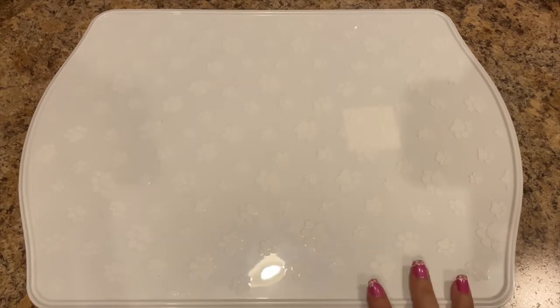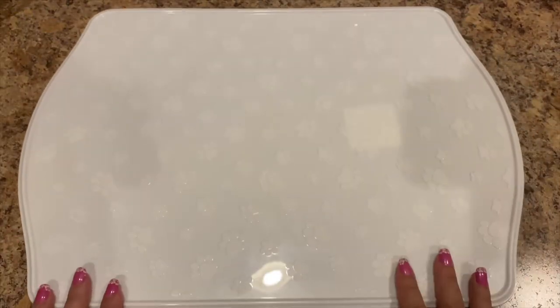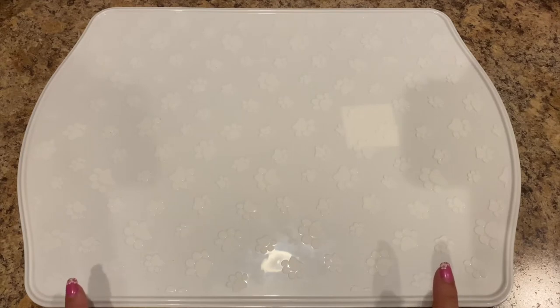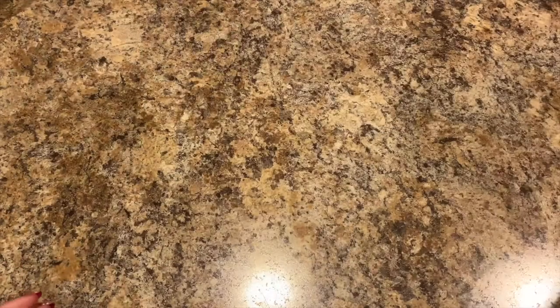First thing I have is a plastic dog mat — it's a pet place mat. I did purchase one before but we had to bust the walls open due to busted pipes, and her other one got dirty. I didn't feel like washing it, so again it's only a dollar, that's why I bought another one.